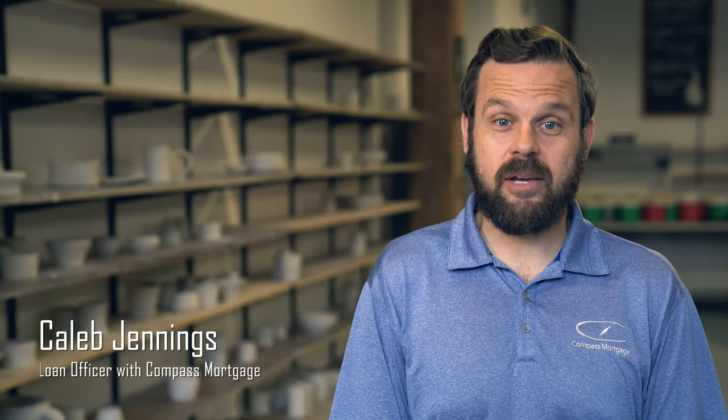Hey, I'm Caleb Jennings with the Jennings Group of Compass Mortgage and I'm at Penguin Foot Pottery in Logan Square. They offer pottery making classes and workshops. Let's go take a look.